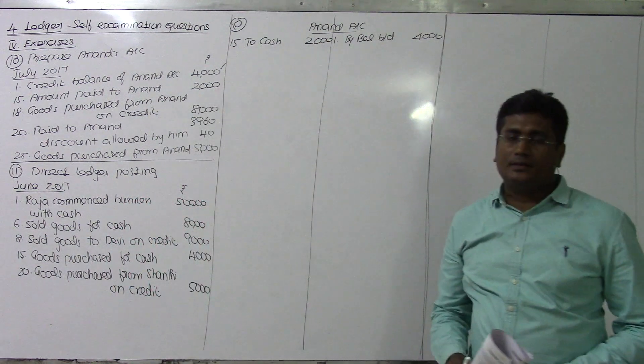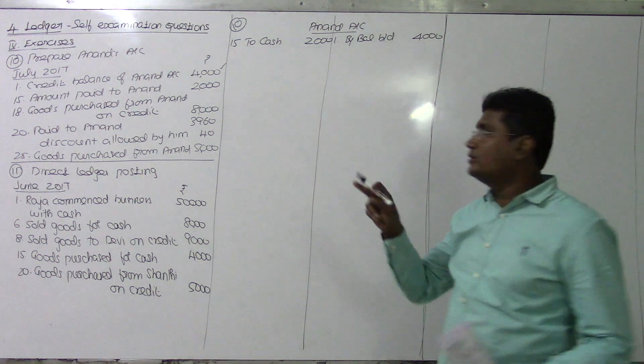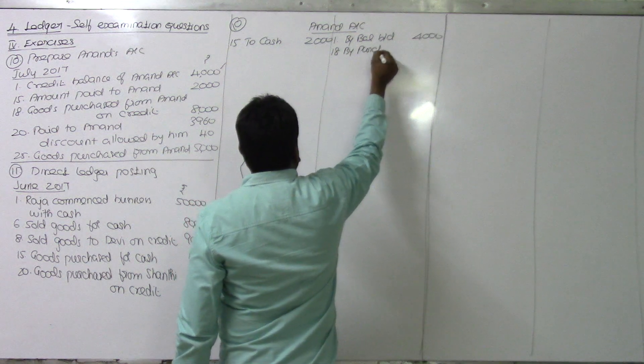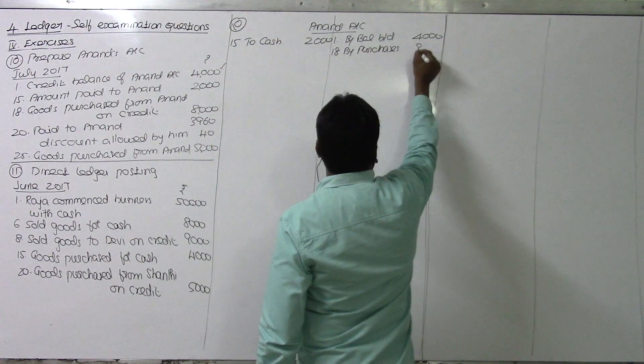Goods purchased from Anandha on credit. So what do we do? Purchases to Anandha - Anandha is credited. Purchases only. By purchases, value being 8,000 rupees.